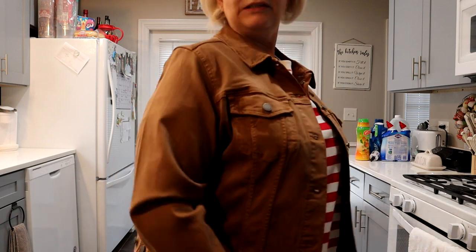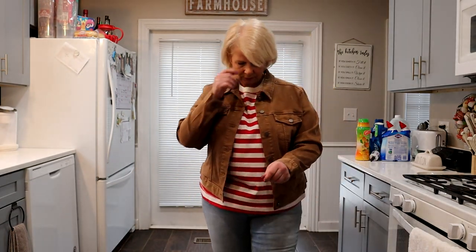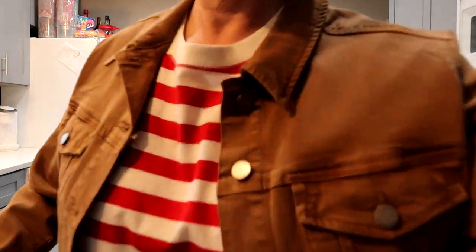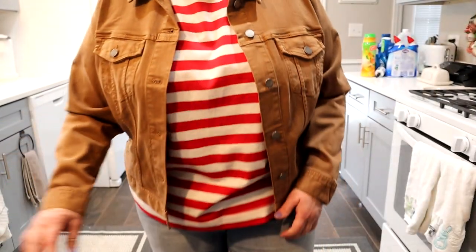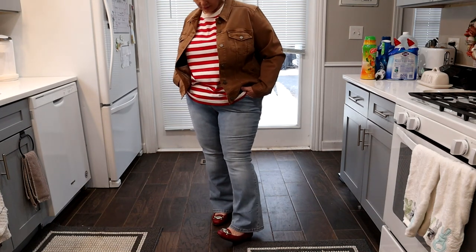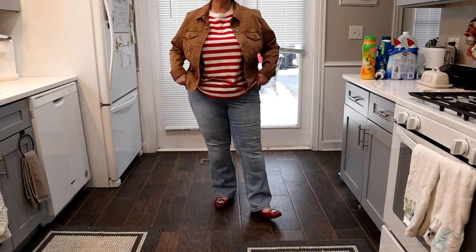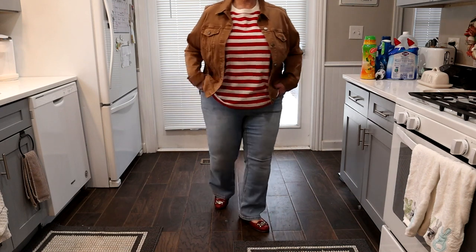I put it on with my brand new Stitch Fix Liverpool jacket. I'm not sure what color this is - it's not really brown, but it's not khaki. I saw this girl on Pinterest with a red striped shirt and a khaki longer jacket with light jeans and red shoes, so I thought I would copy it. These are just a pair of my light Liverpool jeans - they're boot cut. Put them on with my red shoes. And here's my striped outfit for the day.